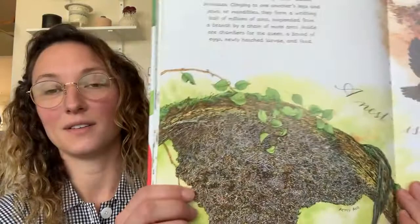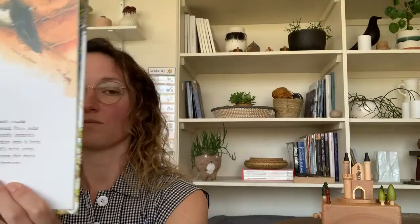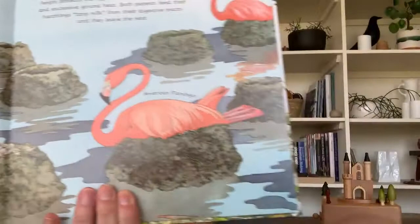A nest is peculiar. A nest is muddy. Flamingos erect a heap of mud, grass, and stones up to 12 inches tall and then lay a single egg in a depression at the top. Flamingo nests.